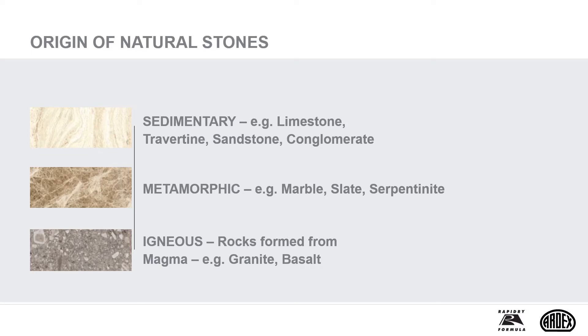Sedimentary rocks, for example limestone, are formed through a consolidation of sediments, seashells and other minerals. As a result, each stone will show its own colours and markings. There is often surface pitting on these types of stone.